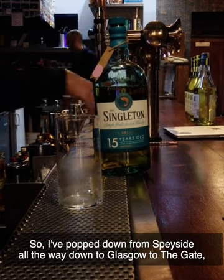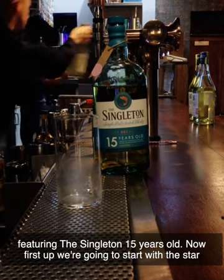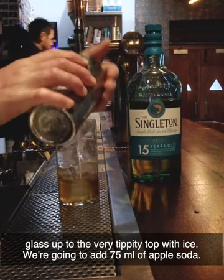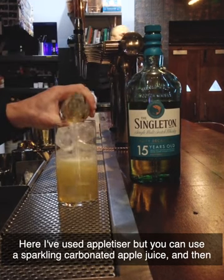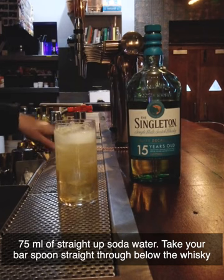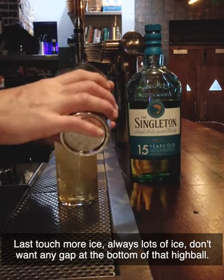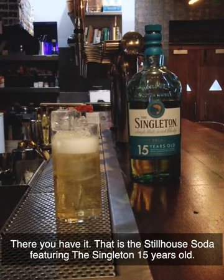I've popped from Speyside all the way down to Glasgow to The Gate, one of my favorite modern whiskey bars. I'm going to make for you a simple highball featuring the Singleton 15 years old. First up, 50 mils of the Singleton. Then fill your highball glass up to the very top with ice. Add 75 mils of apple soda — here I've used apple Tizer, but you can use a sparkling carbonated apple juice — and then 75 mils of straight soda water. Take your bar spoon and stir through, pulling the whiskey all the way through, up to the very top, blending all the ingredients together. Last touch, more ice — always lots of ice, don't want any gap in the bottom of that highball. There you have it: the Still House Soda featuring the Singleton 15 years old.